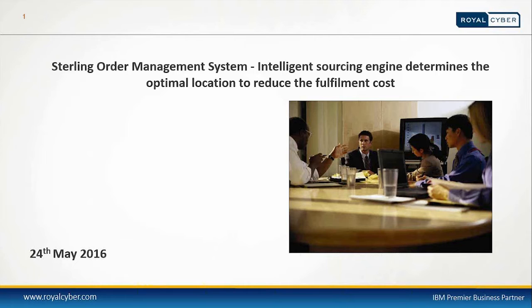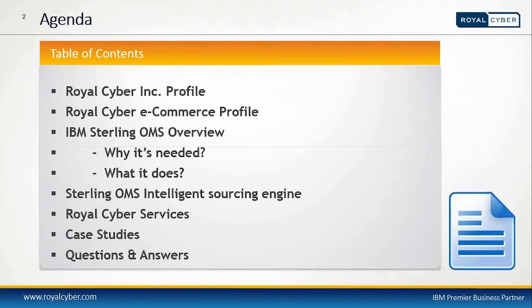Let us begin our presentation by moving on to slide number two. Today's agenda for the webinar: we're going to discuss the Royal Cyber Incorporated profile, the Royal Cyber e-commerce profile, IBM Sterling OMS overview and why it's needed and what it does, Sterling OMS intelligence sourcing engine, Royal Cyber Services, some case studies, and finally an open Q&A discussion. You can chat with us or send questions via email.